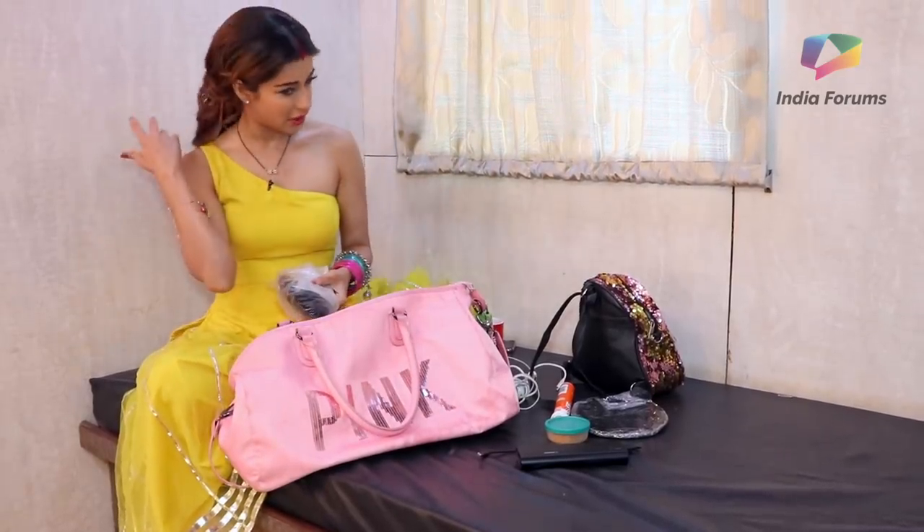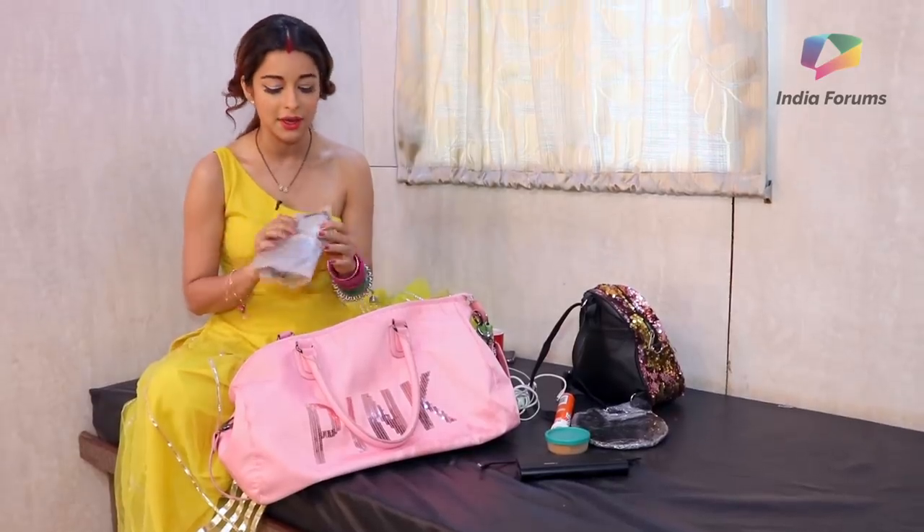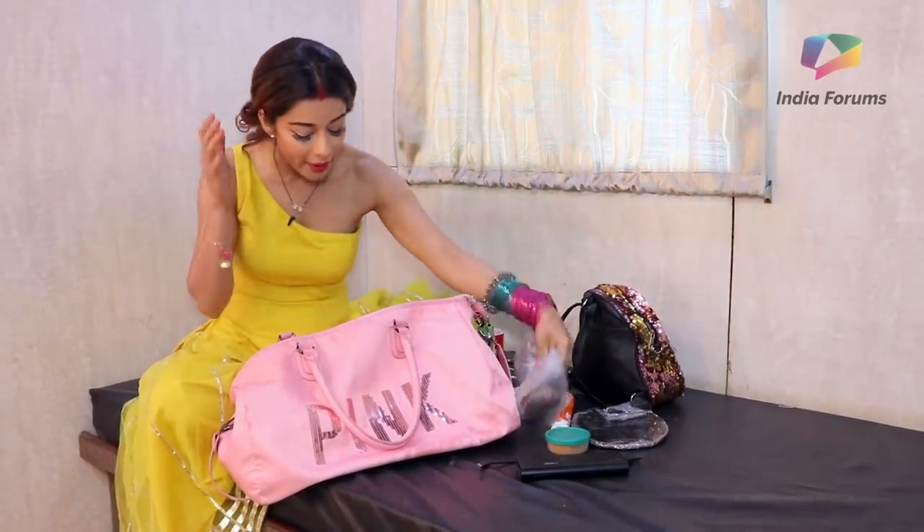I do wear a wig given by the company, but just to be on the safer side I carry my extensions. These are my hair patches.